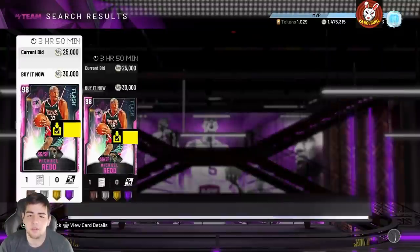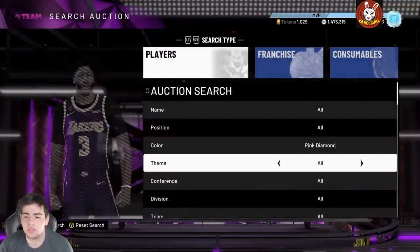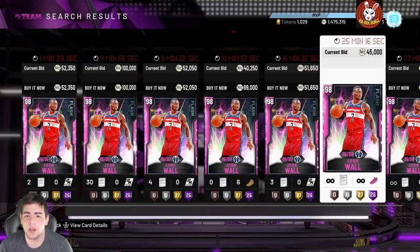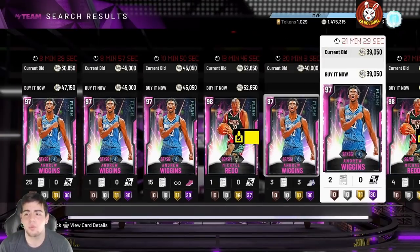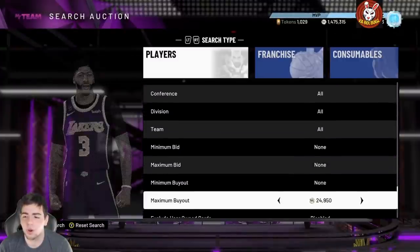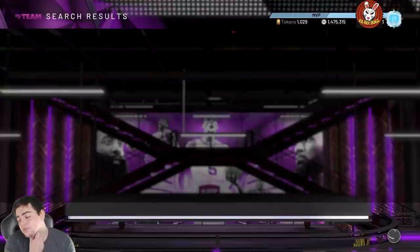30,000 MT for Michael Redd — this is a snag, we could possibly get him for around 20,000 MT. You can switch through flashes — Flash 2 has Bird and Jermaine O'Neal, newer flashes are definitely better. Flash 4 has John Wall — that's a good one. Flash 5 has Redd and Wiggins. This is the one you want to pay attention to most: 20K for Andrew Wiggins, 19K for Wiggins — the card's really good, a lot of players are going to use him. Put your maximum buyout around 23K for a really good method.